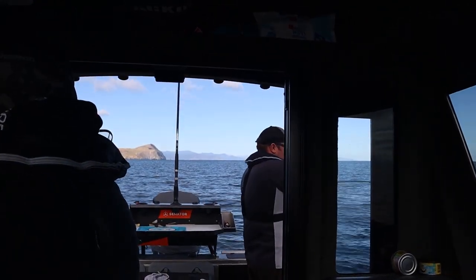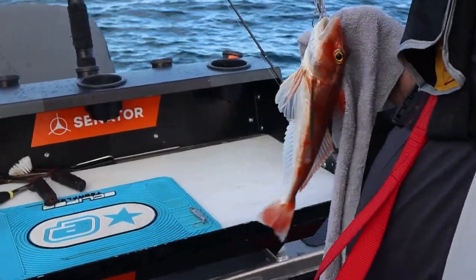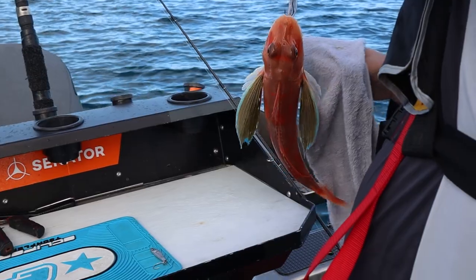Made our way up to the western side of Durville and we just stopped for something different - we're going for some gurnard. We're at the gurnard spot and Barty got one straight away, now he's into another one.